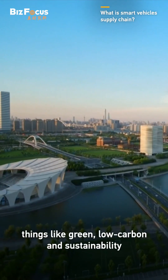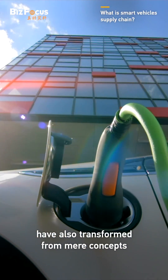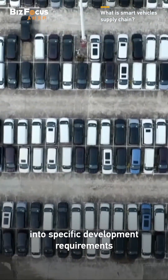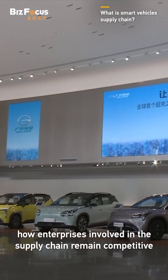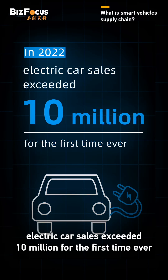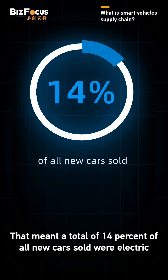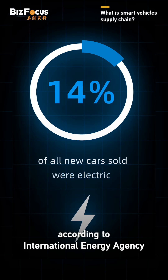And now, things like green, low carbon, and sustainability have also transformed from mere concepts into specific development requirements. Those areas are said to become a core part of how enterprises involved in the supply chain remain competitive. In 2022, electric car sales exceeded 10 million for the first time ever, meaning 14% of all new cars sold were electric, according to the International Energy Agency.